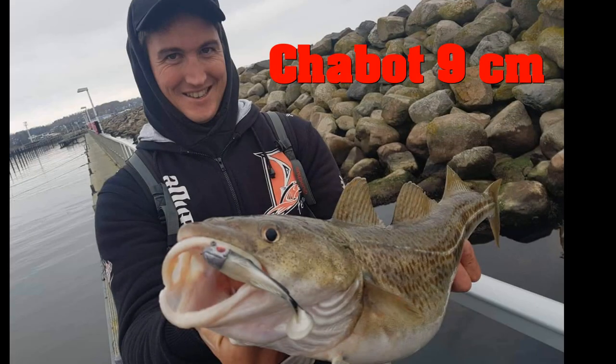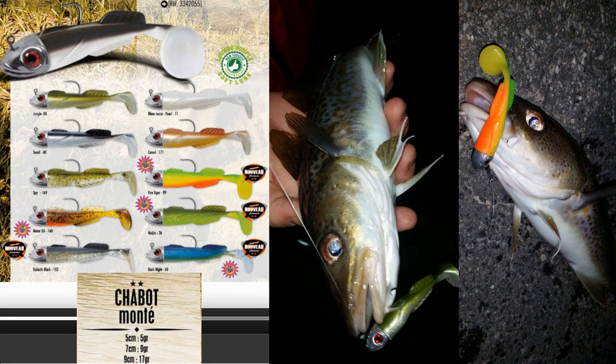The Shabo is also a super rubber lure for cod fishing. It is a little bit small in 5 or 7cm, but works great. I personally like the 9cm. It runs great and is very resistant. It is perfect for the Muffer. It has 10 colors and all of them work.